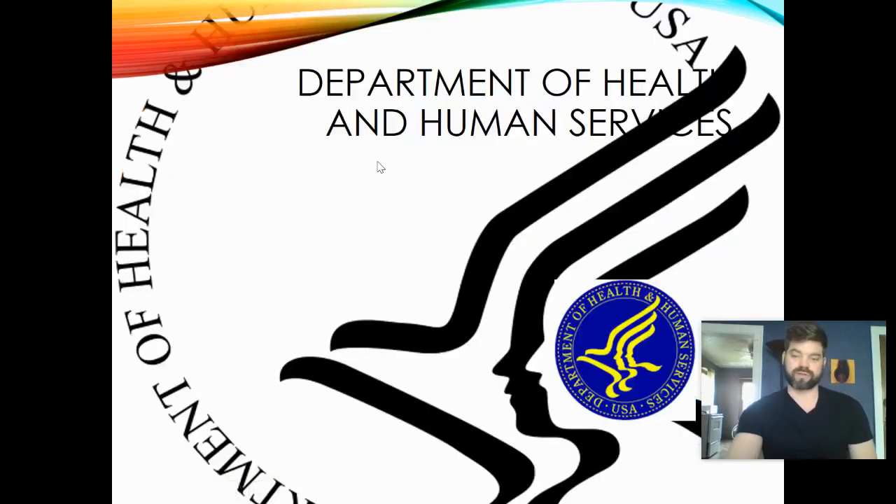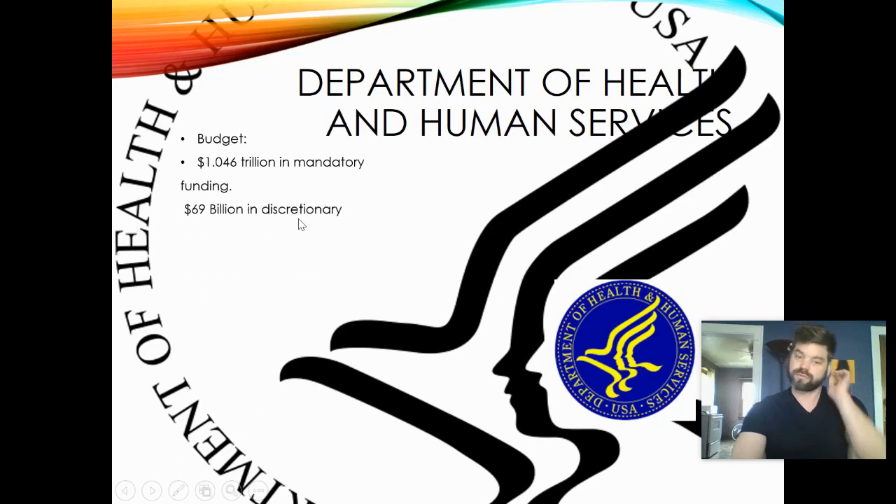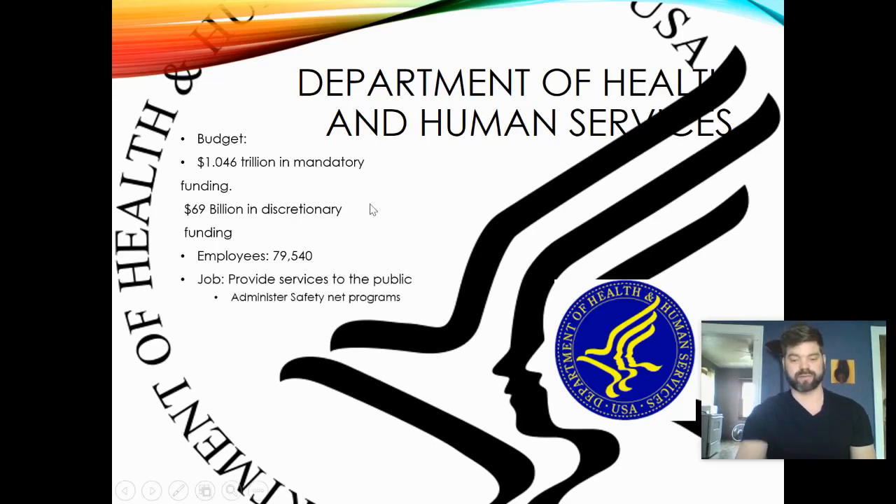The Department of Health and Human Services has a budget of 1.046 trillion dollars in mandatory spending and 69 billion in discretionary funding. It employs about 79,000 people and provides services to the public — including processing Medicaid, Medicare, food stamps, and child health care programs. These social safety net programs are administered through this department. The CDC, the Centers for Disease Control, is also part of the Department of Health and Human Services, and their main goal is to keep Americans healthy.